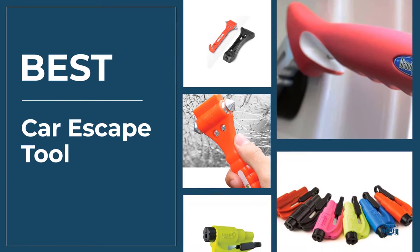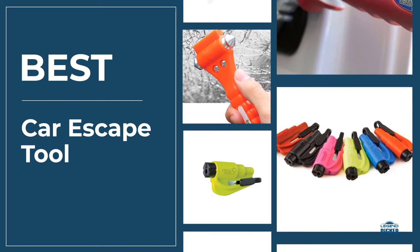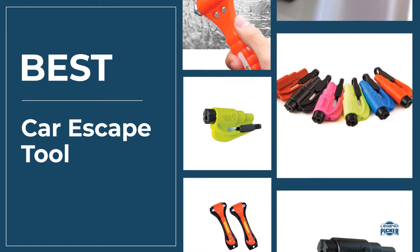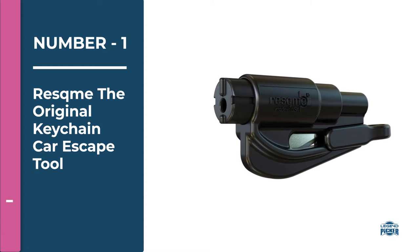If you are searching for the best car escape tool, this video is for you. We have investigated some car escape tools and brought you the top five. Let's go. Number one: Rescue Me, the original keychain car escape tool.